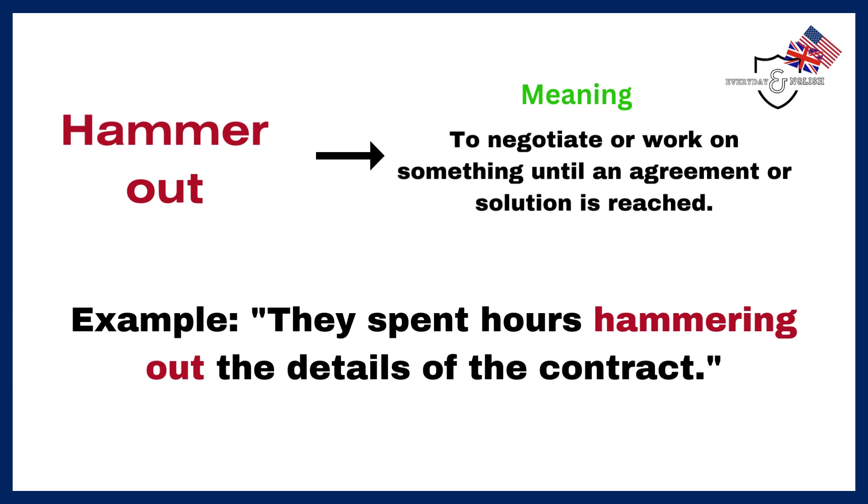Hammer out. To negotiate or work on something until an agreement or solution is reached. Example: They spent hours hammering out the details of the contract.